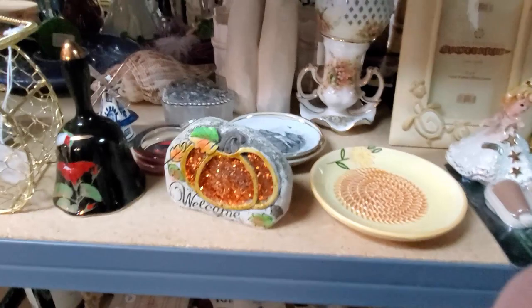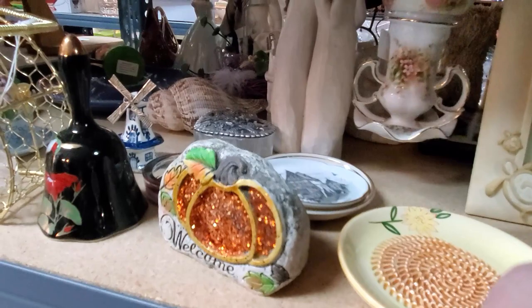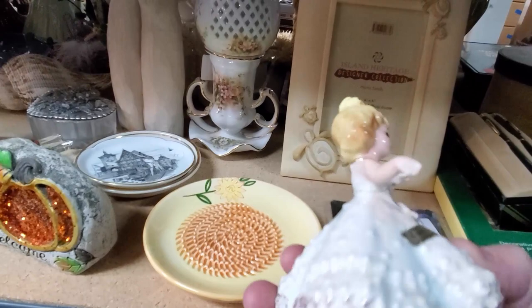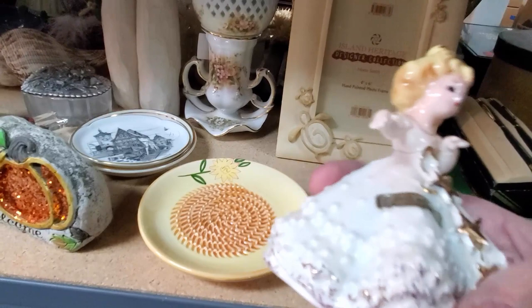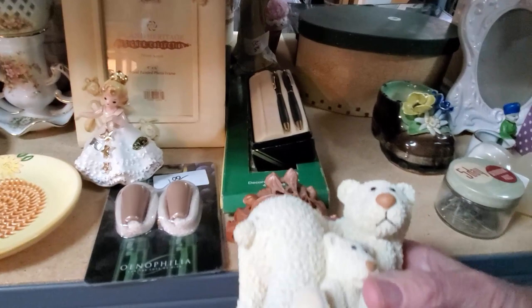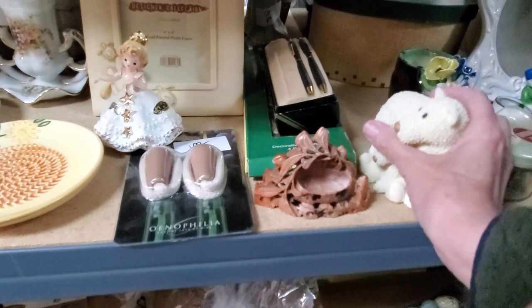Let's see what else is back here. That's all kind of attached together — I don't quite understand that. This one has been repaired — her whole waist. She's been repaired well, actually. Look at this little guy — how cute is he? He would only be $2, so we'll get him.